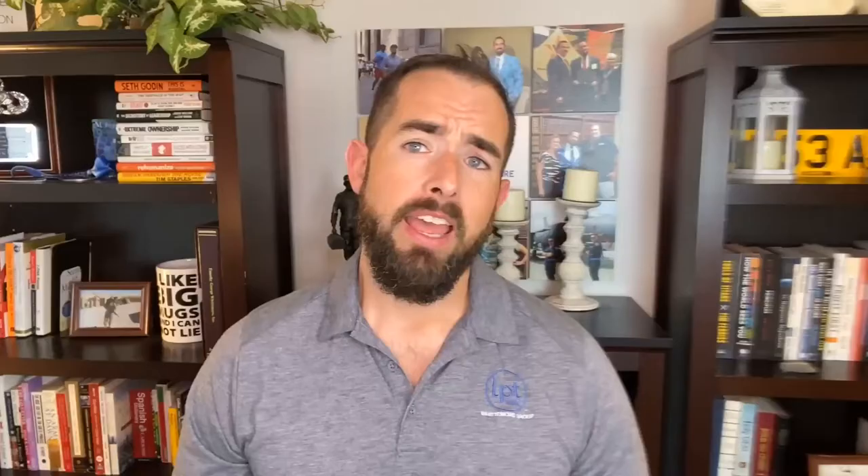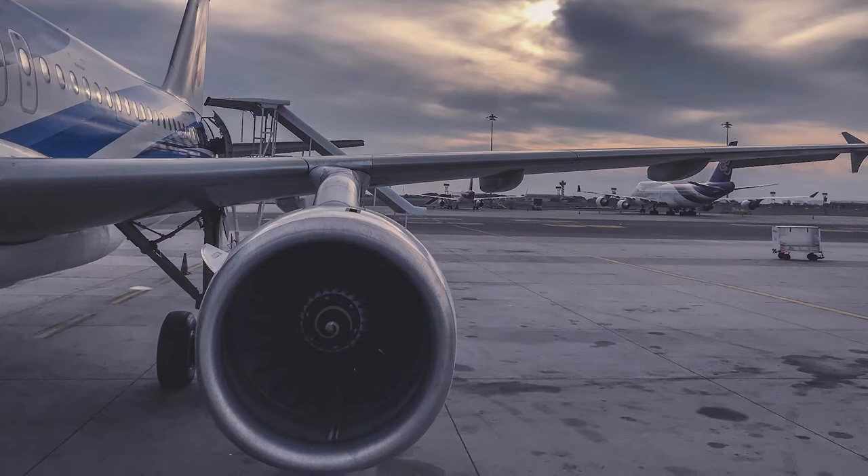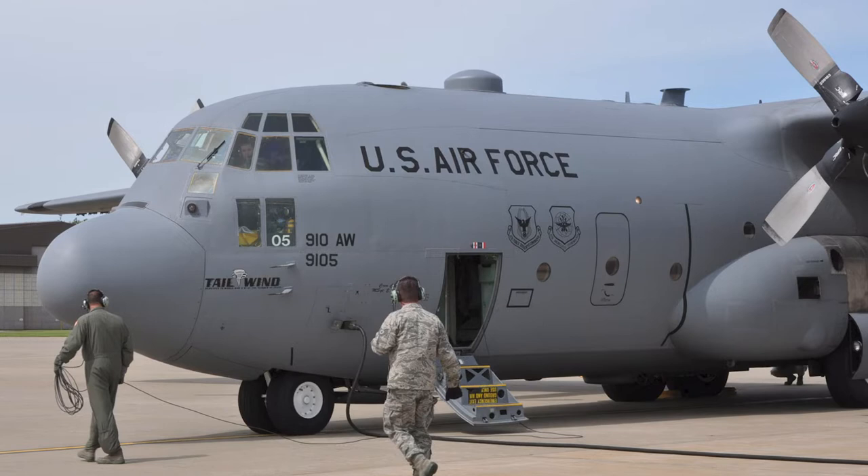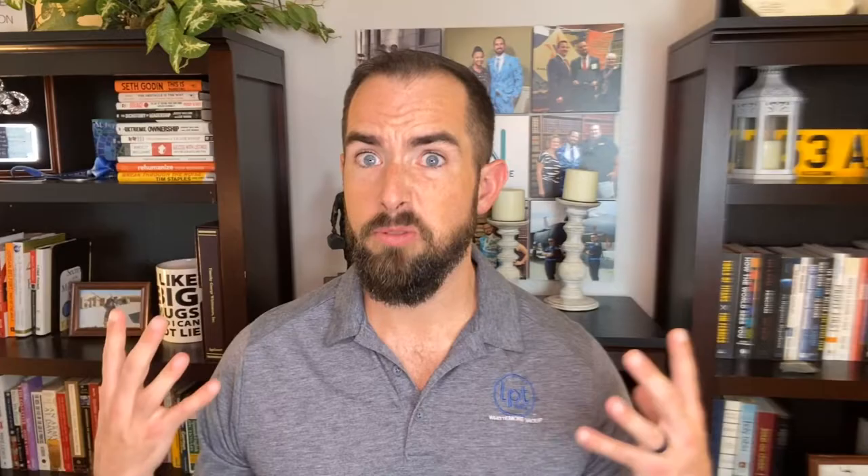Last but not least for the cons: you're right next to an air force base. Air traffic noise from the base — you're going to hear it. Even in certain parts of Fort Walton, you can still hear the C-130s and everybody else doing their engine tests. You can still hear those props spinning and those engines roaring throughout the day and sometimes into the night. They do a lot of night ops out there, but it's not that noticeable and you kind of get used to it. But if you've never been around air traffic before and you're right next to an active base, yeah, it's going to be there.